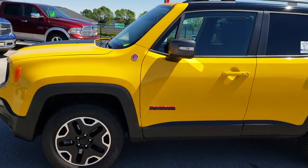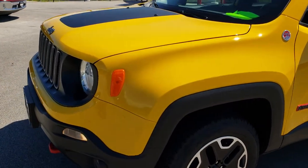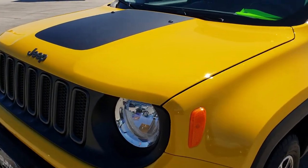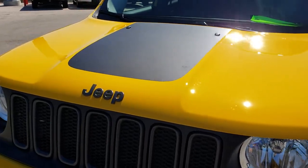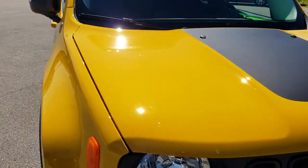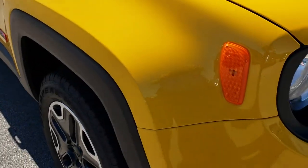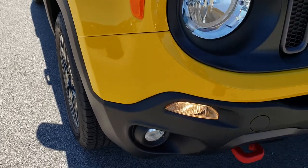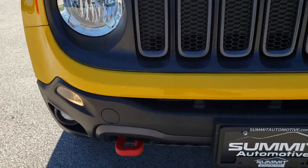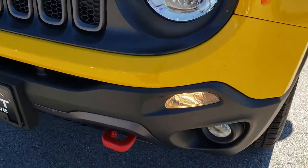This is stock number 7J485A. We are here at Summit Automotive in Fond du Lac, Wisconsin — your new and used Jeep headquarters. Today we are checking out this super clean 2017 Jeep Renegade Trailhawk. This vehicle has the 2.4-liter multi-air motor. From this HD video you will be able to tell that this Jeep is extremely clean all the way around.